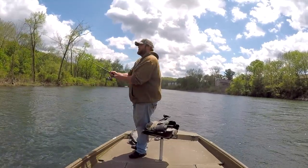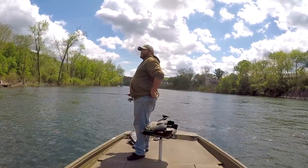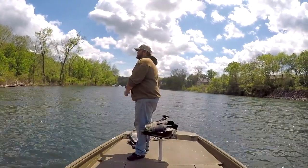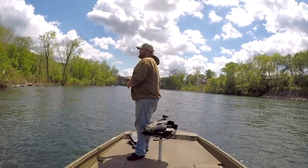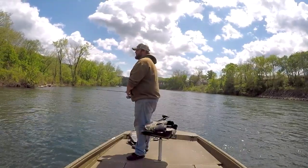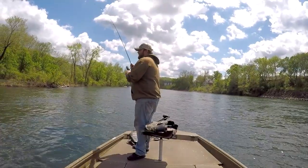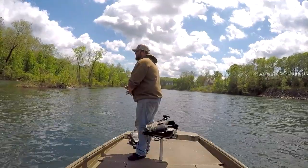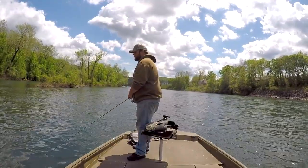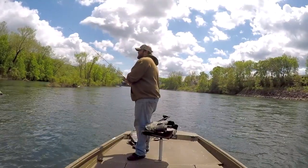That jig is just still not sinking very well. Something you can do to cheat that: if the wind's blowing against your boat and the current's going this way, you can cast upstream and try to get it to sink down to the bottom. And vice versa — if the wind's blowing your boat faster than the current, cast downstream and it'll allow your jig to sink a little bit.